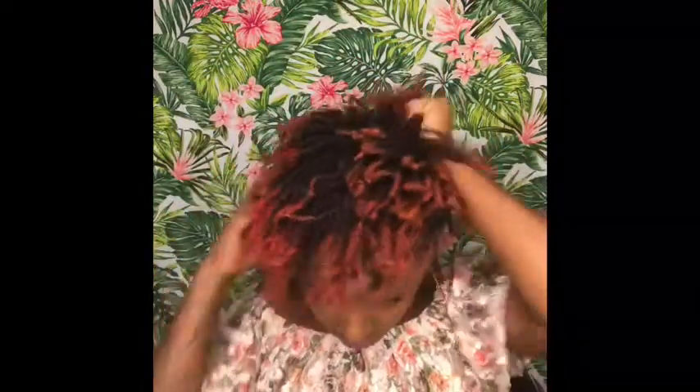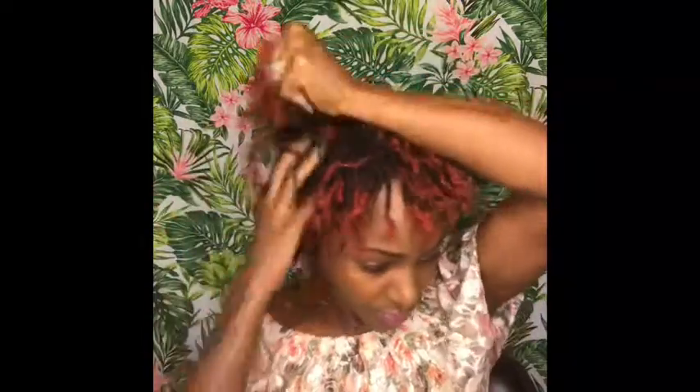Then I'm going to take some oil and concentrate on putting it on my ends, not so much on my roots. Just a little bit more. Okay, now for my quick hairstyle — my hairstyle of the day.